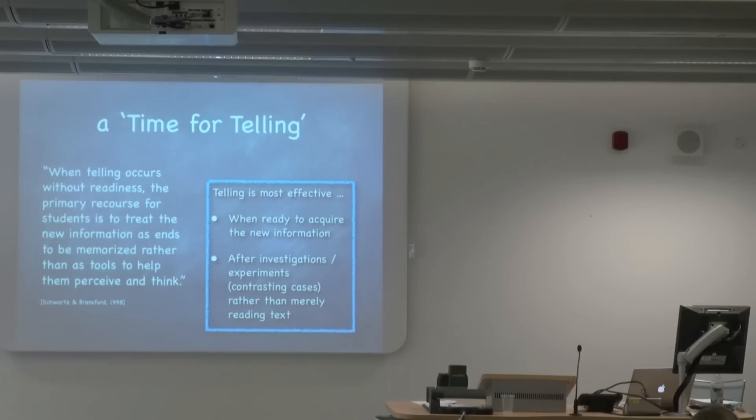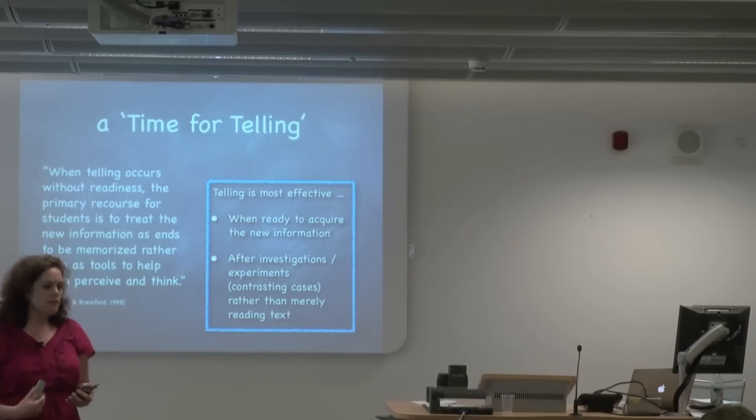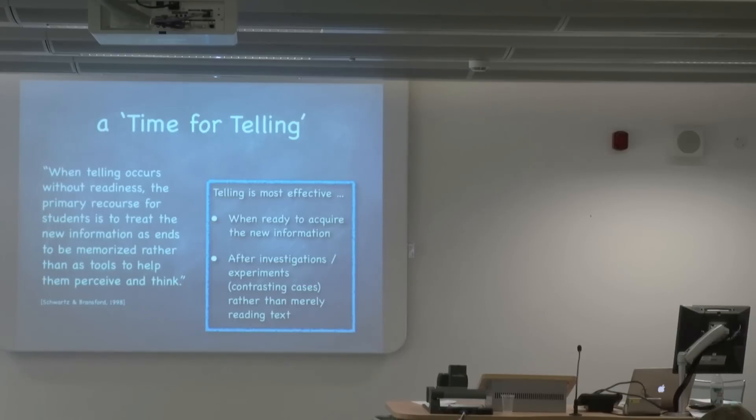Basically, this means that telling — the lecture stuff that might actually be an important part of learning — is really only most effective when we're ready to acquire that new information, and after we've had a chance to do some stuff on our own and think about it a bit on our own. And what Bransford and Schwartz have done some additional work on — in what they call 'contrasting cases' — is setting up, in a school environment, those opportunities to be exposed to something before a teacher tells a student what they should think.